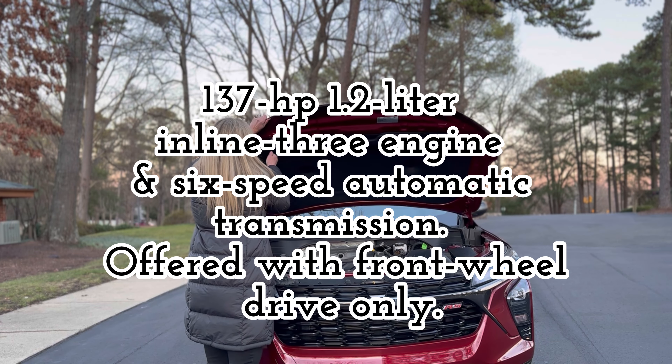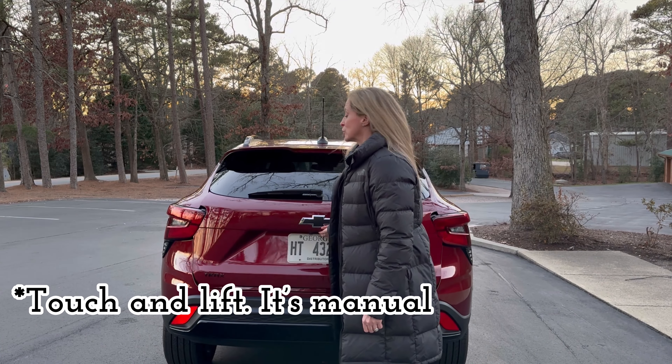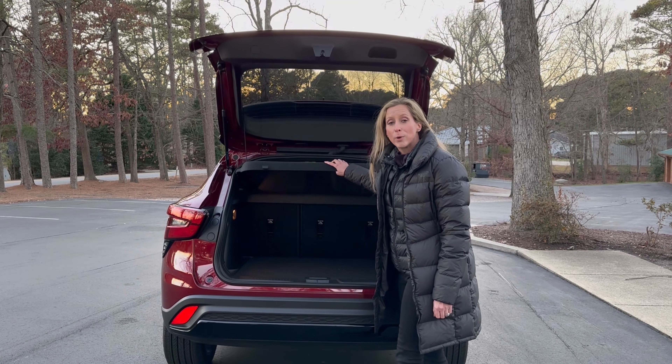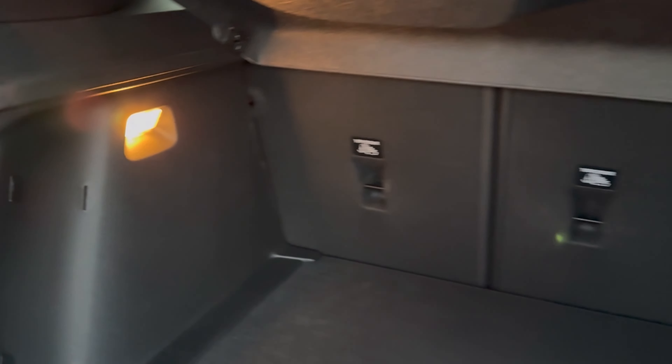A lot of times you're driving an entry-level vehicle, a subcompact, or a car with a lower price point, not because you really want a certain type of car — it's because you need a car. You need to get from point A to point B safely. And I'm going to make a case that this Chevy Trax gets you there not only safely, but in style.